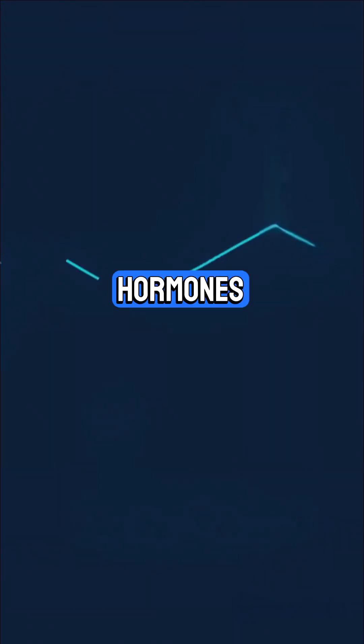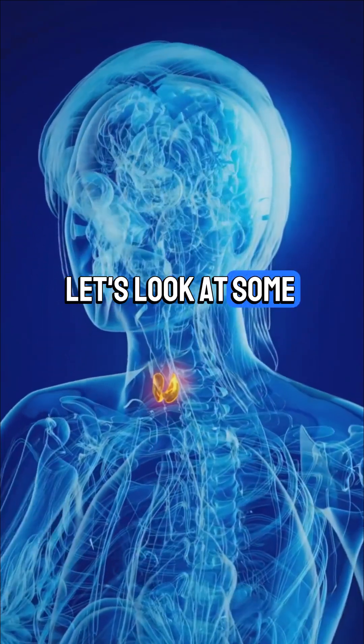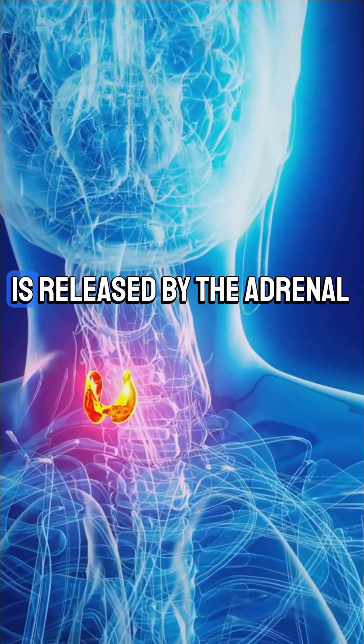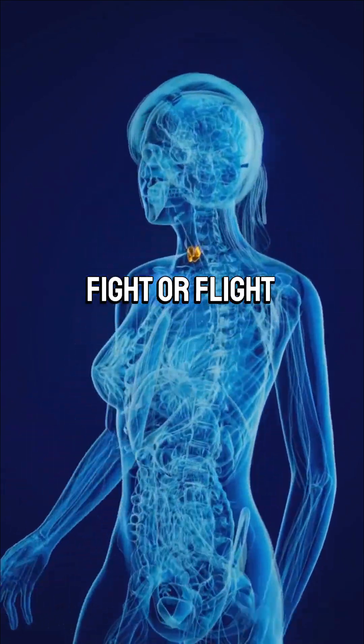Now, hormones. These are chemical messengers released by glands like the pituitary or adrenal glands. Adrenaline, also called epinephrine, is released by the adrenal glands during stress. It increases heart rate, widens air passages, and prepares your body for fight or flight.